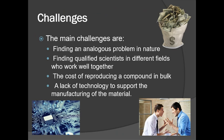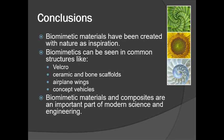The main challenges for biomimetic composites include finding a problem that can be applied to the modern world, finding qualified scientists in different fields to work together, the lack of technology needed to manufacture these composites, and the actual cost of manufacturing them.